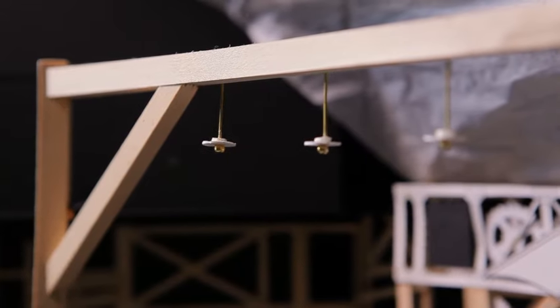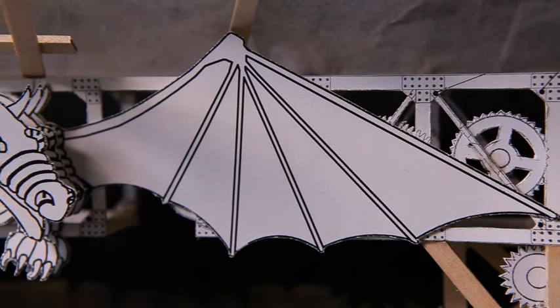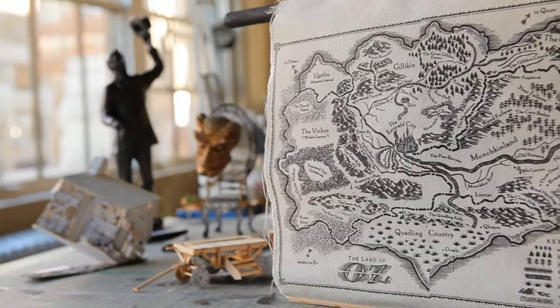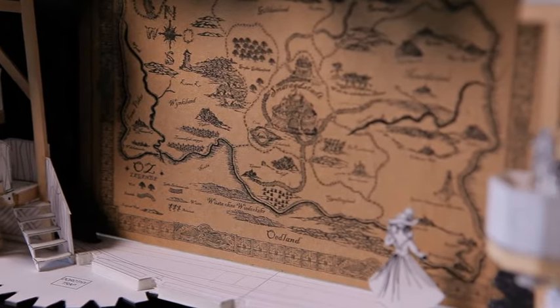Eugene Lee basically created this world that the show now lives in, and he came in with a model. We made a really big half-inch scale model. We printed the map and had a silk screen made of the map. We were quite pleased with this model, and the truth is that the set is more or less the model he built.